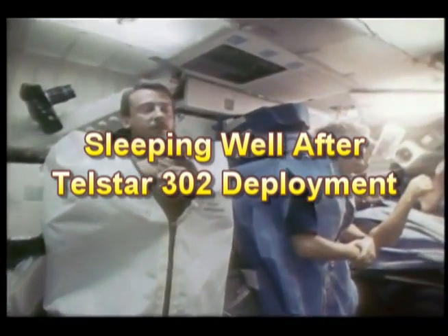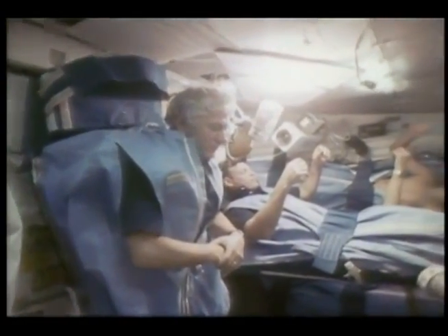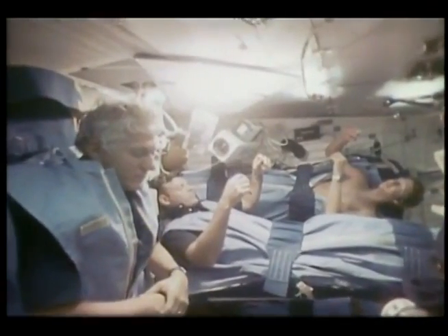Our sleep arrangements looked a lot like a summer camp — a little bit of bunks here and there. Two of us slept anchored to lockers, two slept strung across the room, and two slept on the wall. You can notice that in zero-g, when you relax, your arms tend to float up. It was very comfortable.